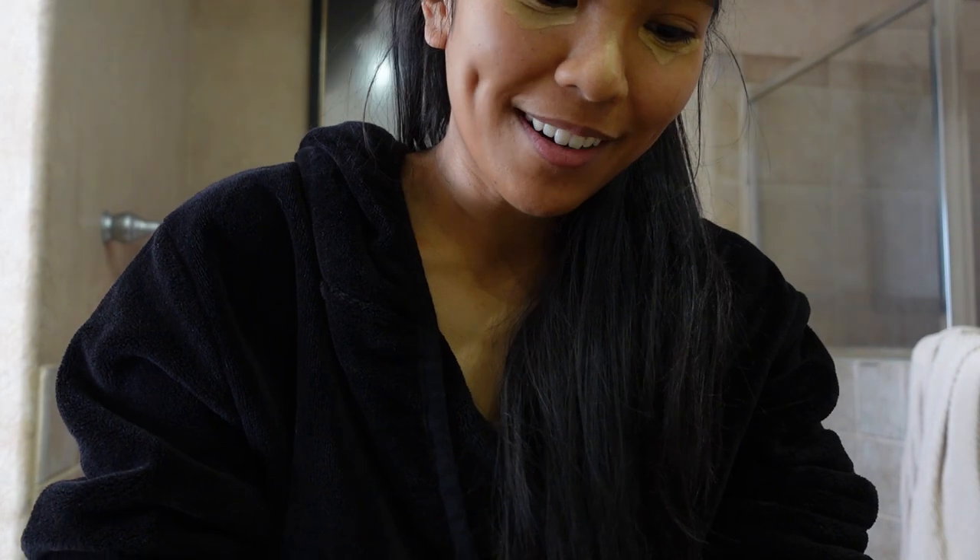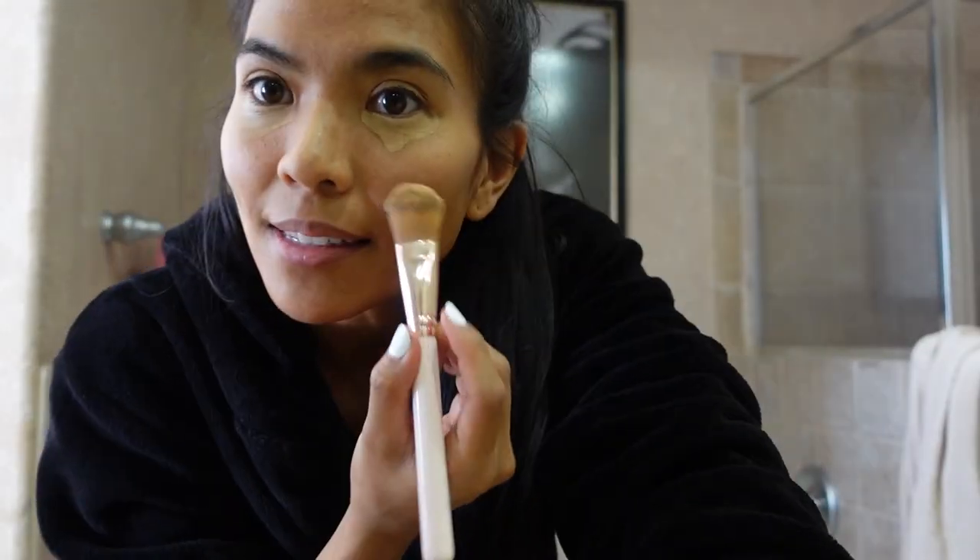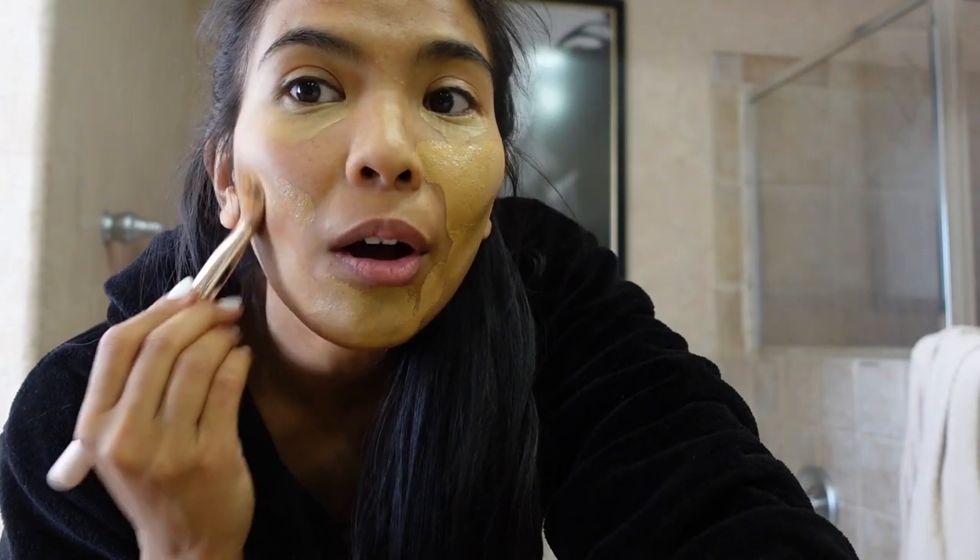Usually I use a blender sponge but I'm gonna use this brush today — a little foundation brush. I'm gonna mix the two. Oh my god I made such a mess. We're just gonna paint this all on for full coverage.